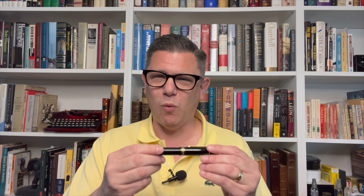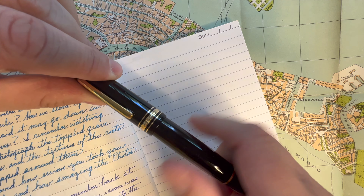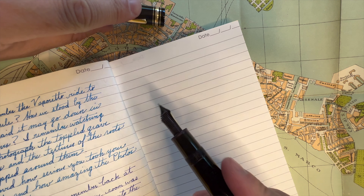Before we begin, let's do a quick pen check. Today I'm using the Montblanc 149. Many of you know that this is one of my favorite pens. I use it quite often.